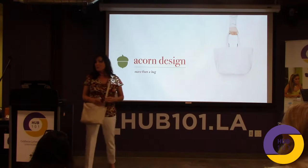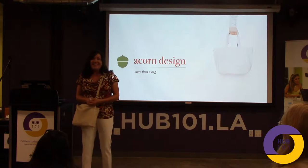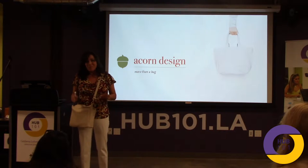Good evening everyone. I'm Laura Placetta from Acorn Design, owner and founder. Thank you Hub 101 for including me in this program. I have thoroughly enjoyed myself.